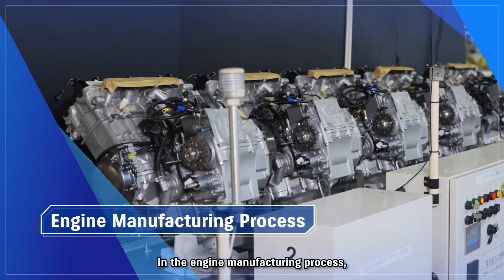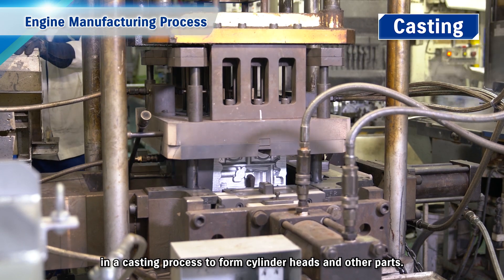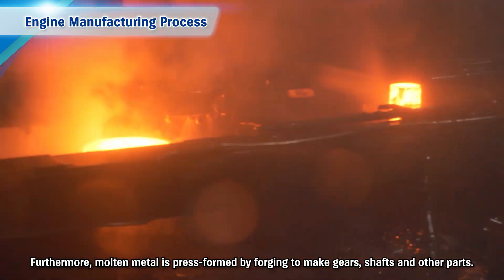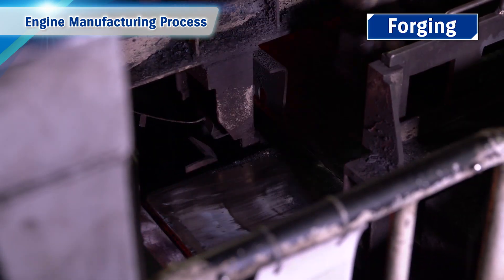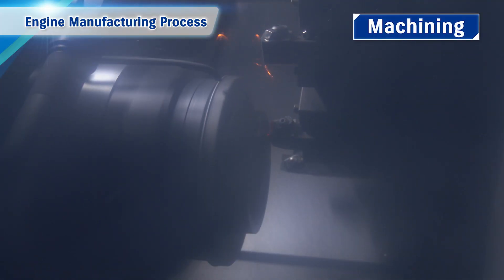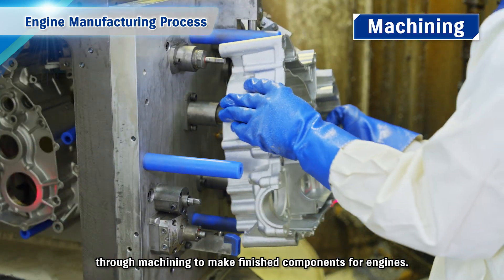In the engine manufacturing process, metal heated to a molten state in a furnace is poured into moulds in a casting process to form cylinder heads and other parts. Furthermore, molten metal is press formed by forging to make gears, shafts and other parts. Parts made by casting and forging are then cut and polished through machining to make finished components for engines.